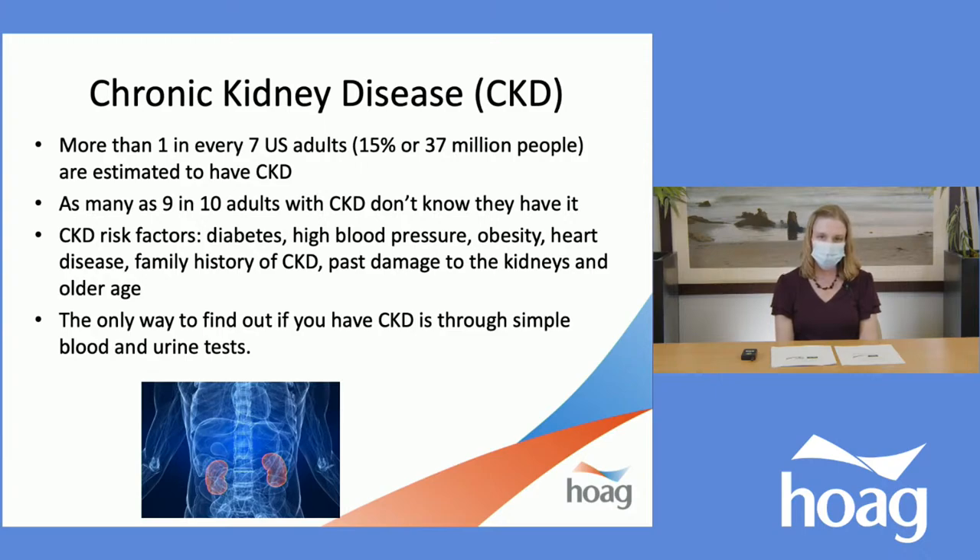However, other risk factors include obesity, heart disease, family history of CKD, past damage to the kidneys, and older age. Kidney disease often has no early symptoms, so the only way to find out if you have CKD is through simple blood and urine tests, which would be ordered by a doctor.